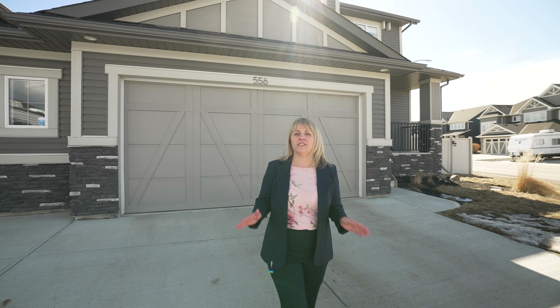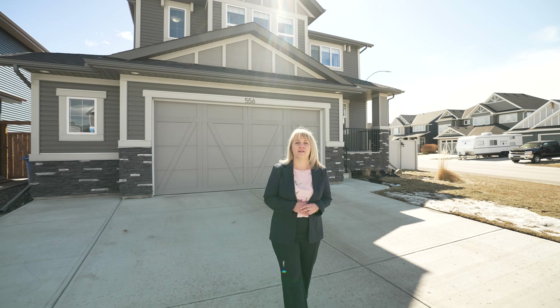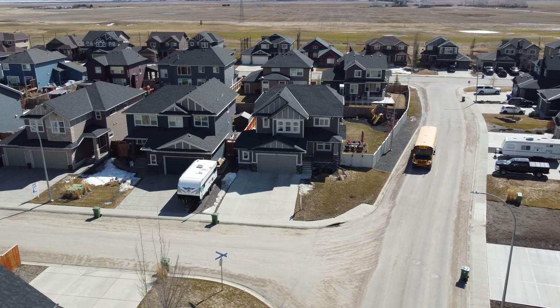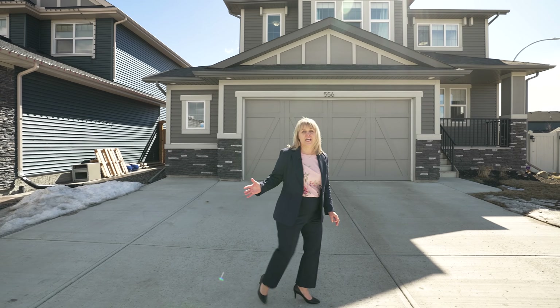Michelle Butler here today at my newest listing in Boulder Creek Estates in Langdon. We're only 20 minutes from Calgary. This is a gorgeous two-story family home with tons of space and a huge backyard. Let's go take a look.